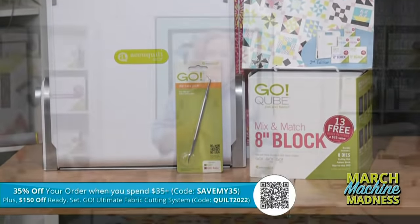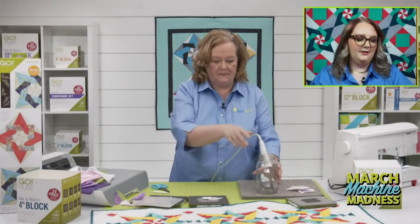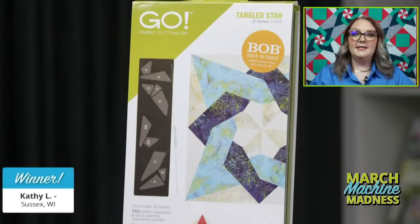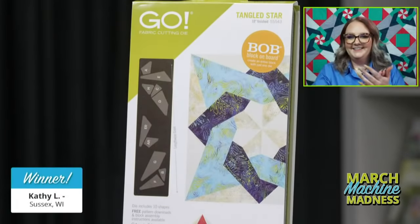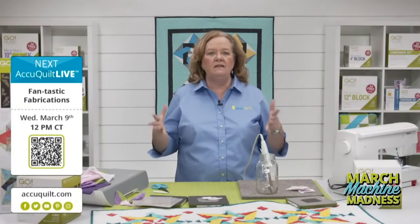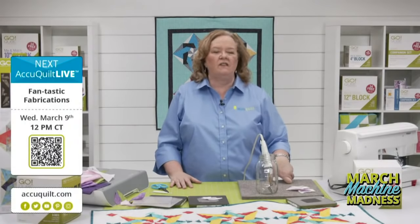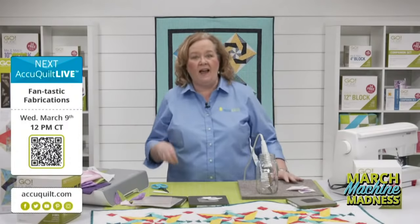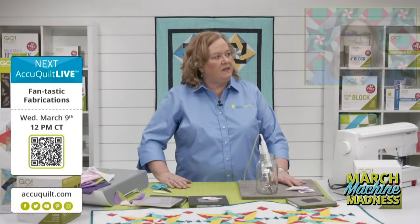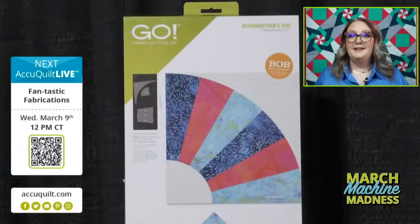Do we have a winner for today's AQ Live? Our lucky registered viewer winner is Kathy L in Sussex, Wisconsin — congratulations Kathy, you're going to love it! Be sure to join us next week for AccuQuilt Live as we cut and sew a block together using the Go Grandmother's Fan die — the March die of the month, just launched yesterday, only available at AccuQuilt.com. Register for the chance to win a prize. You can get the Grandmother's Fan with mat for $119.99.